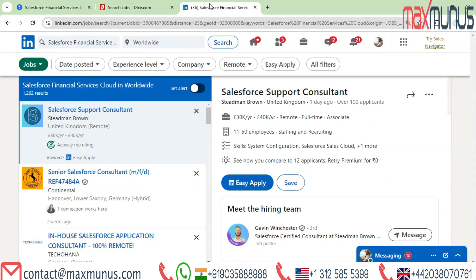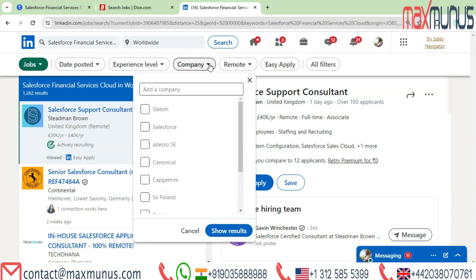If somebody is looking for a job internationally, they can use LinkedIn, which is the ideal site for doing so. Currently there are 1,262 open positions for Salesforce Financial Services Cloud worldwide. The companies include Slalom, Salesforce, Adesso SE, Canonical, Capgemini, Soy Poland, and others.